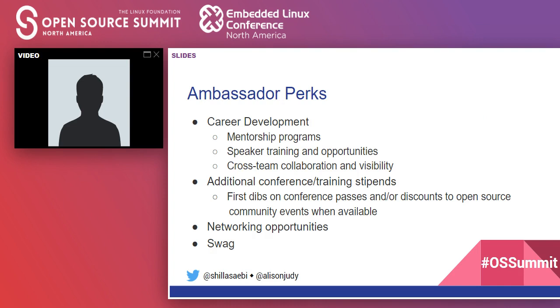You might be wondering why someone would want to be an open source ambassador. Both Indeed and Comcast focus very much on career development — how we can help people become mentors or find mentors, giving people more training around speaking, blog writing, or communication, and finding how we can give our ambassadors more cross-team collaboration and visibility. We also give them first dibs on conference passes or discounts to open source community events.